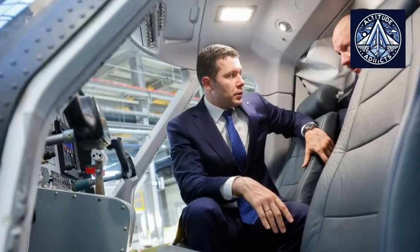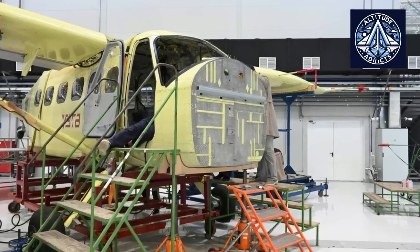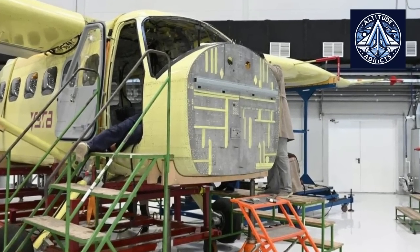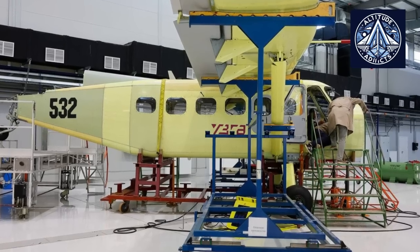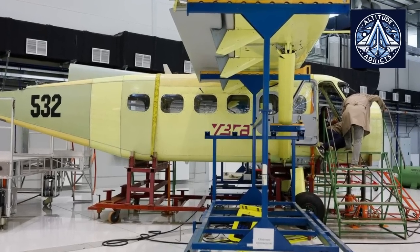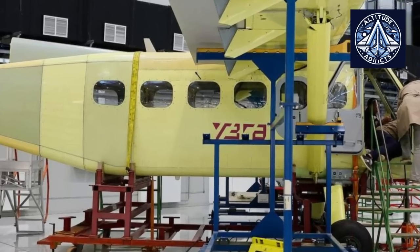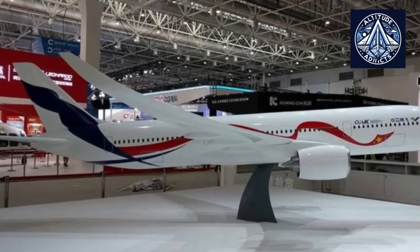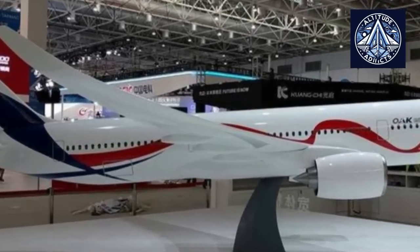The second prototype, completed and deployed in 2023, was intended for more sophisticated flight test programs, such as performance evaluations under varying operational conditions, environmental systems, and avionics. It undertook rigorous testing for short takeoff and landing, payload, and cold weather operations — a critical factor given Russia's diverse climate. It was initially equipped with the GE H80 engine, similar to the first, but provisions were made for the future installation of the VK800SM once the Russian power plant became available.